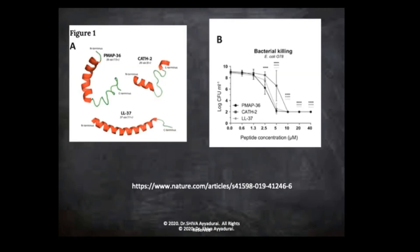Let me show you here. These are these cathelicidin molecules — this is in pig, this is in chicken, and this is in humans, LL37. You can see that as you give more and more cathelicidins, it kills bacteria, but it also does the same thing to viruses.